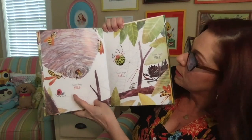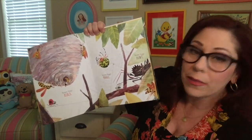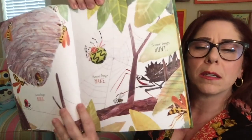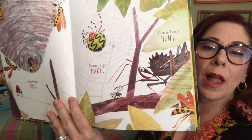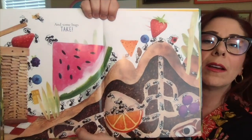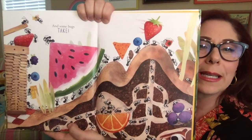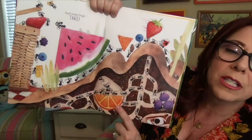Some bugs build. That's a paper wasp. Some bugs make, like when spiders make their webs. That's an orb weaver spider. Some bugs hunt. Look at that wheel bug — he's hunting that little fly. And some bugs take. Oh my goodness, look at all of those ants. They're taking everything from that picnic basket. They even took a Lego, and a Dorito. And how did they get that orange slice all the way down there?